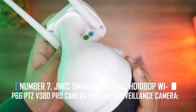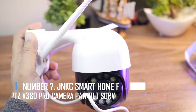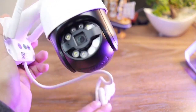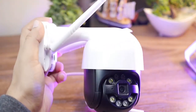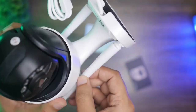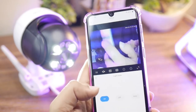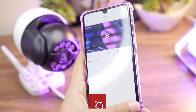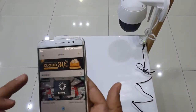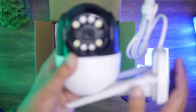Number 7: JNKC Smart Home Full HD 1080p Wi-Fi IP66 PTZ 380PRO Camera, Pan Tilt Surveillance Camera. The JNKC Smart Home maintains constant vigilance about potential intruders and visitors. The strong night vision camera can record in full color even with very little light. The IP camera has a pan and tilt range of 355 degrees horizontally and 90 degrees vertically, providing superior coverage. It is effective in outdoor settings like gardens, the front door, garage, and backyard, and includes motion detectors, light and sound alarms, and quick phone alerts.